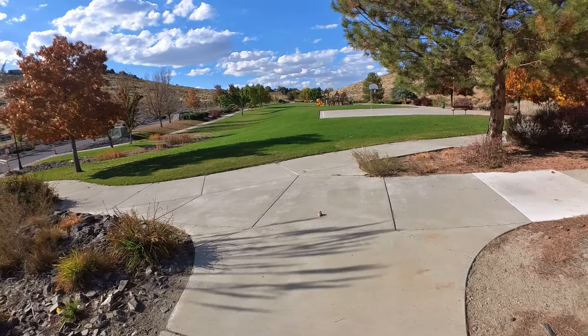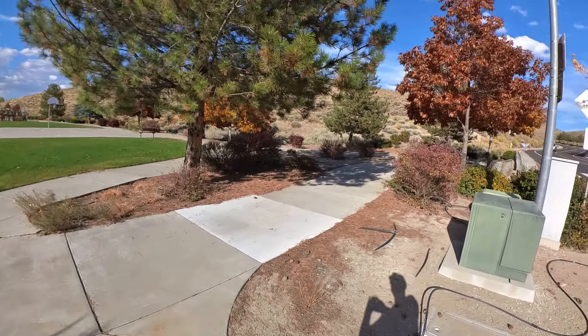Today we're taking a walk in Canyon Hills Park in Sparks, Nevada.